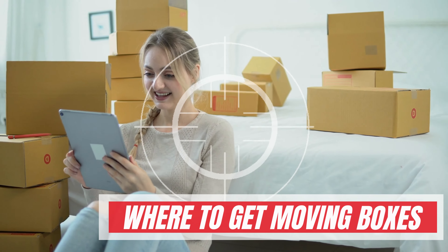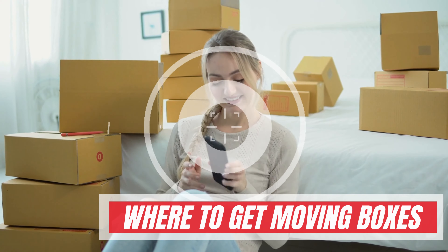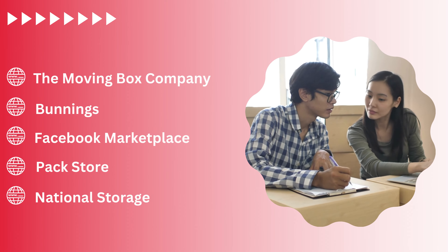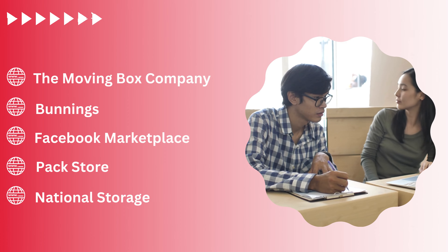Where to get moving boxes? It would be great to buy them from the nearest store. Also, you can check at online stores for boxes, such as the Moving Box Company, Bunnings, Facebook Marketplace, Pack Store, and National Storage.